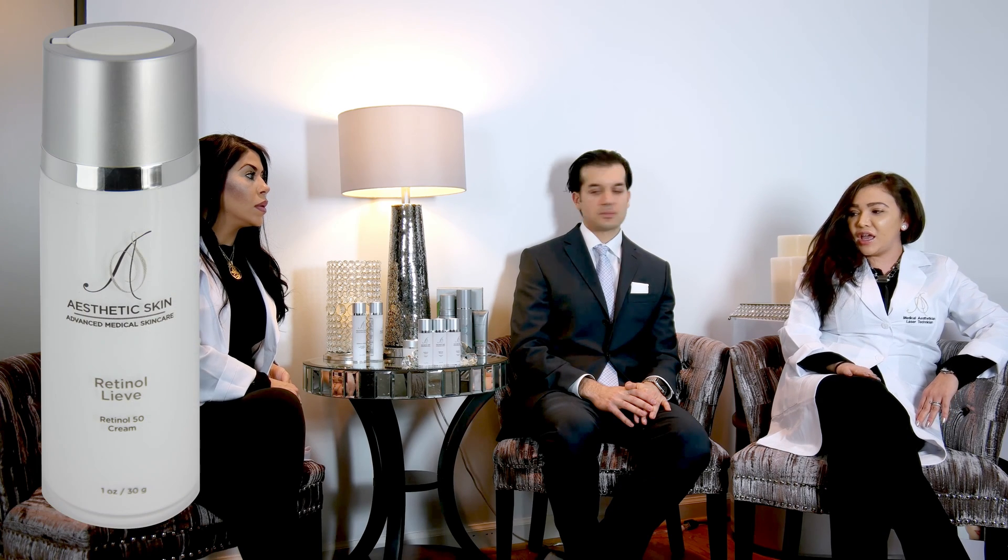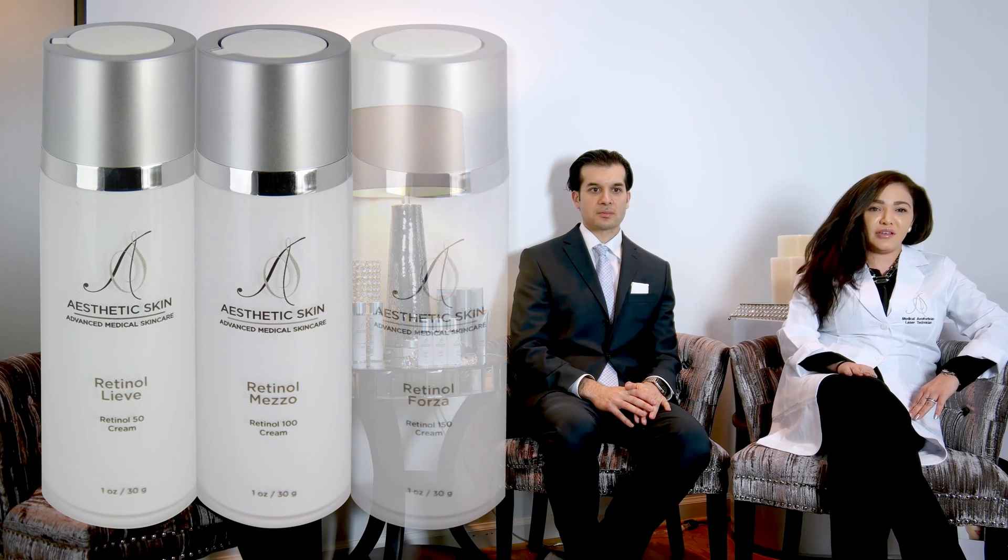I'm going to give it to you from my point of view as an esthetician and how I break it down for my patients to understand. We have retinols here in three different grades — we have a 50, we have a 100, and then we have a 150 retinol. What this means is that we can treat people who are sensitive and also people who are really used to having retinols on their skin.